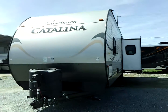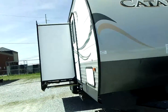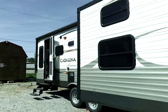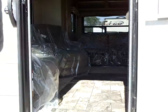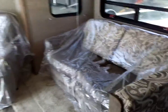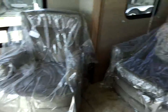This is Veronica with Bama RV in Dothan, Alabama with a brand new 2015 Coachman Catalina 313 RLS. This is a rear living room bunkhouse — a really unique floor plan and I'm excited to show it to you. This camper is hot off the truck, brand new, fresh from the factory. It's actually so new we have not even taken the plastic off the furniture yet.